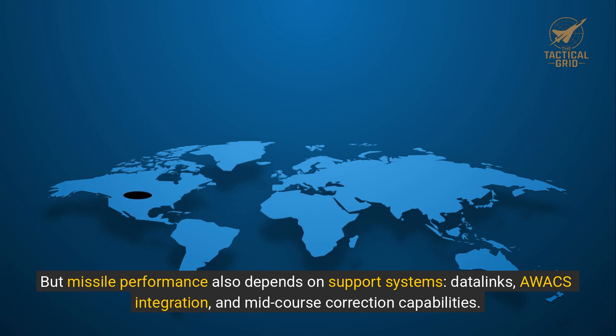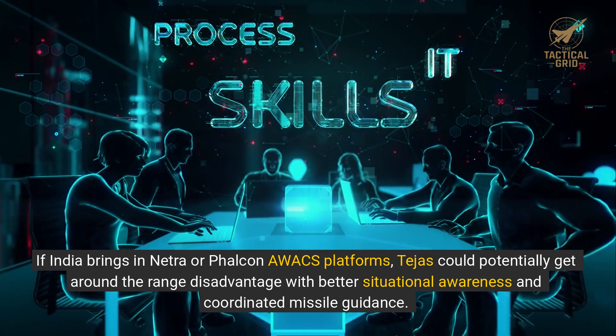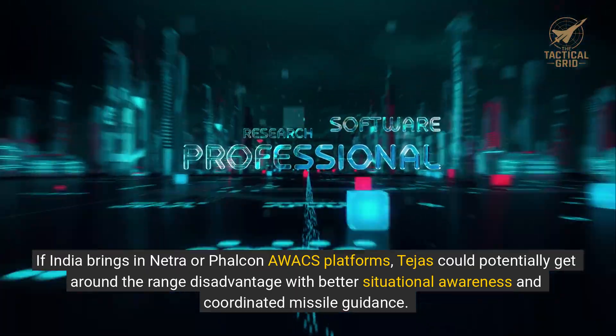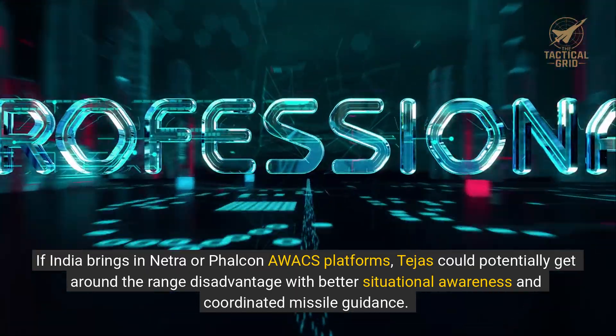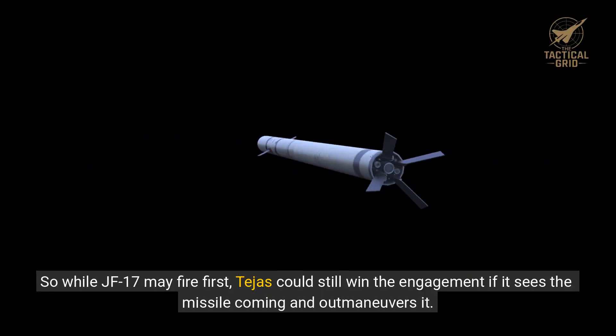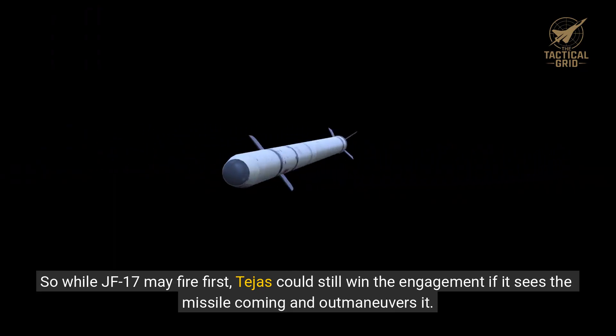But missile performance also depends on support systems: data links, AWACS integration, and mid-course correction capabilities. If India brings in Netra or Falcon AWACS platforms, Tejas could potentially get around the range disadvantage with better situational awareness and coordinated missile guidance. So while JF-17 may fire first, Tejas could still win the engagement if it sees the missile coming and outmaneuvers it.